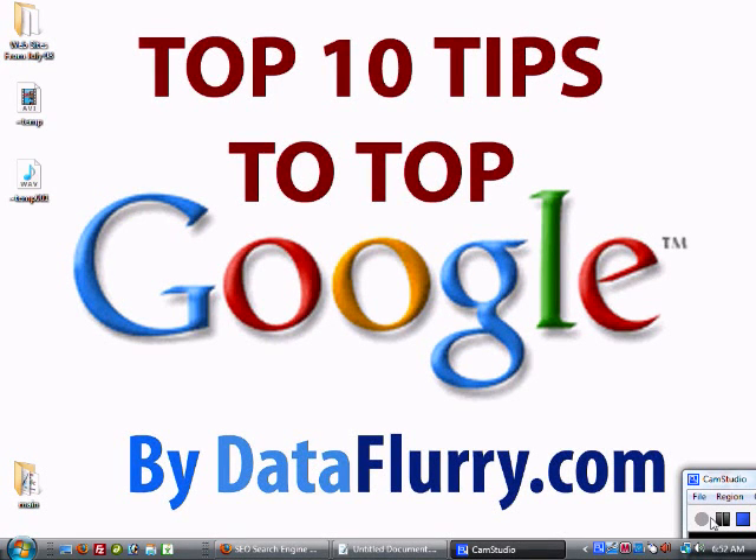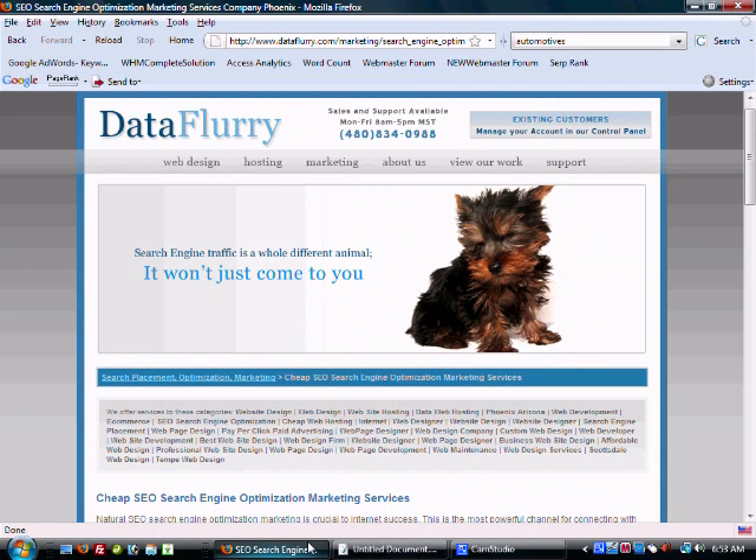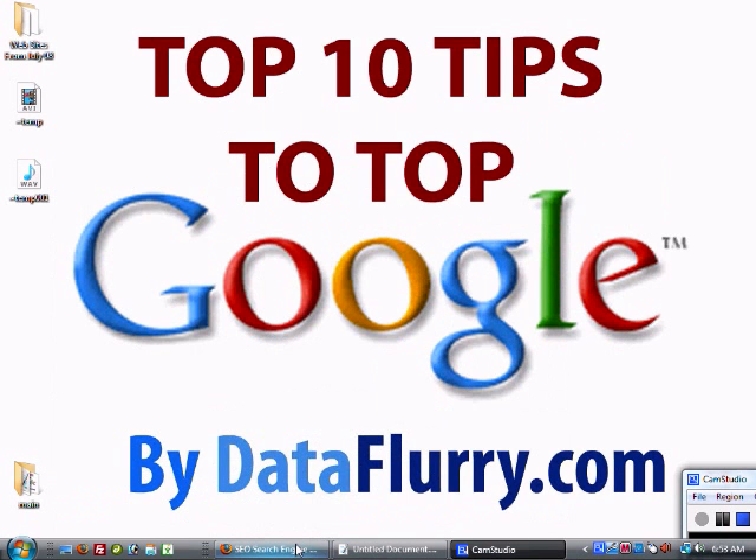Hi everybody, my name is Joel McLaughlin from dataflurry.com and we're coming to you with the top 10 tips to top Google. I want to create a short series — this first video is just going to be an overview of what we recommend. It's going to give you some good ideas and things to implement to improve the quality of your site, gain more links, and what to look for when trying to grab those top rankings.